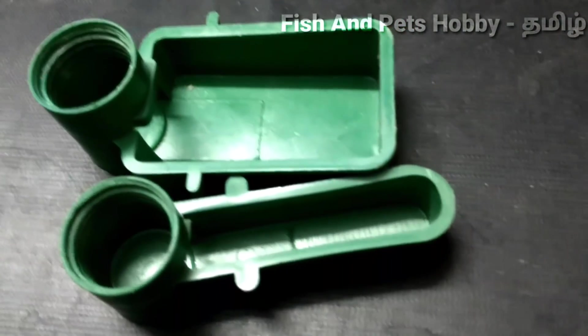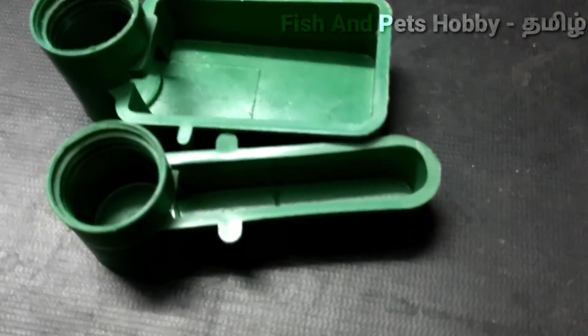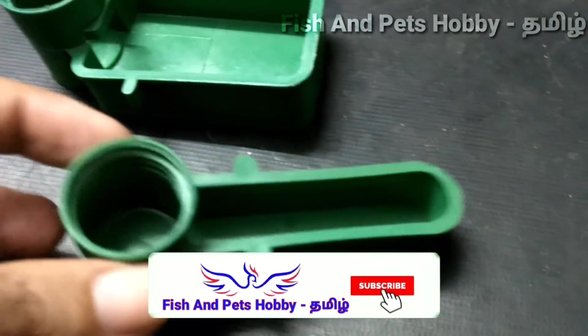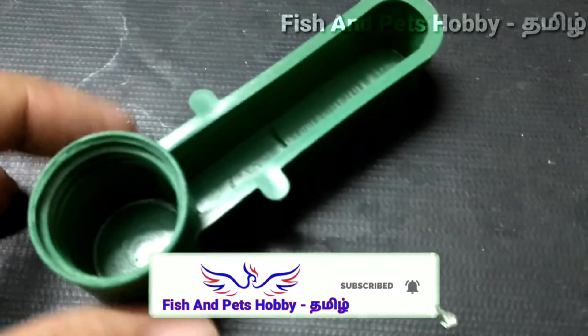Hi friends, welcome to our channel Fish and Pets Hobby. In this video, we can see feeders and feeders. If you want to subscribe to our channel, click on the bell icon.